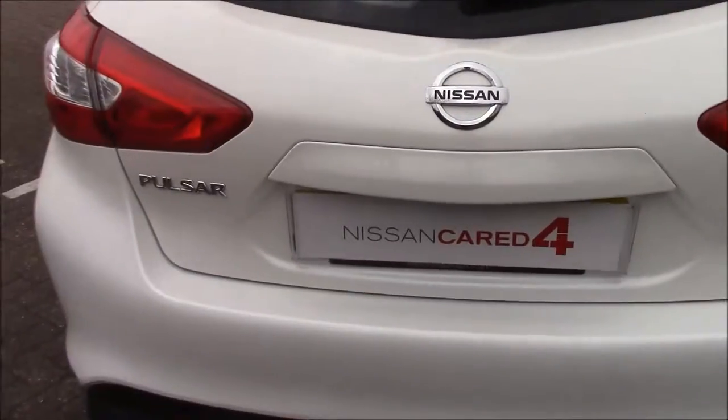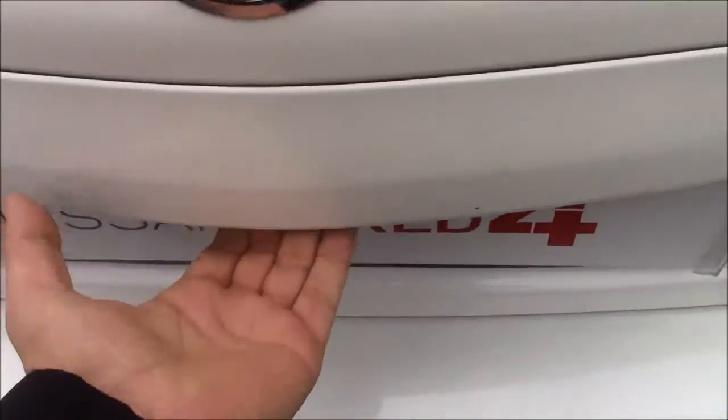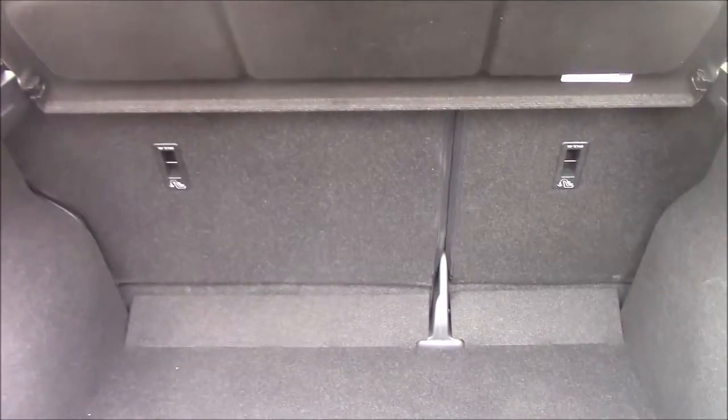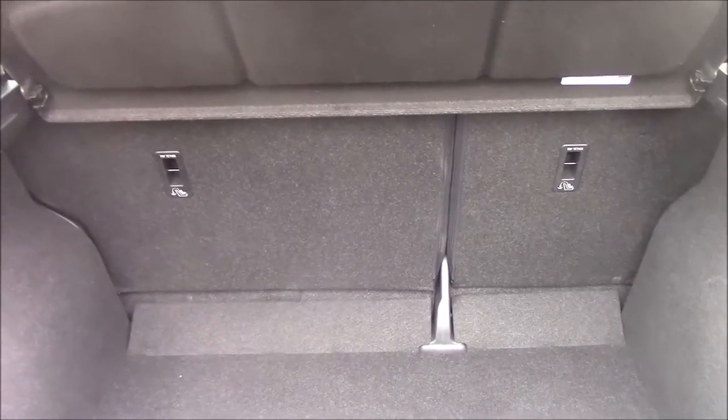As we get to the back of the vehicle and have a look at the boot, this Pulsar does come with a very decent amount of space. It does come with a great textile surface, and if you just lift up here, you do have enough room underneath for a puncture repair kit. The seats do come in a 60-40 split and these can be folded down for additional space. It also comes with a parcel shelf.